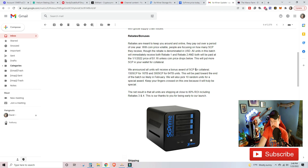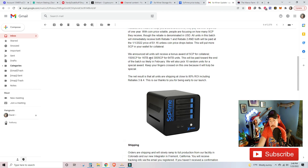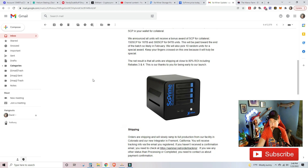They announced all units will receive a bonus of SCP for collateral — 150 SCP for the 16 terabyte and 300 SCP for the 64 terabyte — so you can plug them in and start getting contracts because the collateral is already fronted. No need to do something like Deeper where you need to stake a bunch of tokens to get a credit score. At the current token price, that's over $300 for the 64 terabyte unit. They will also pick 10 random units for a special award, so keep your fingers crossed.